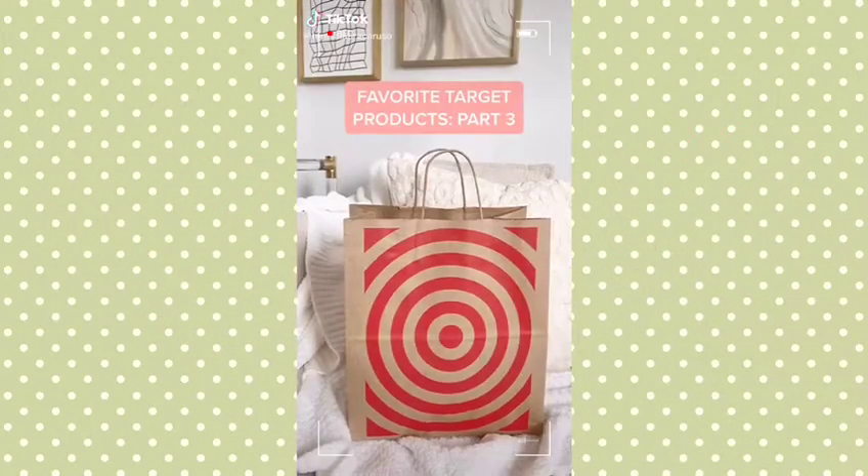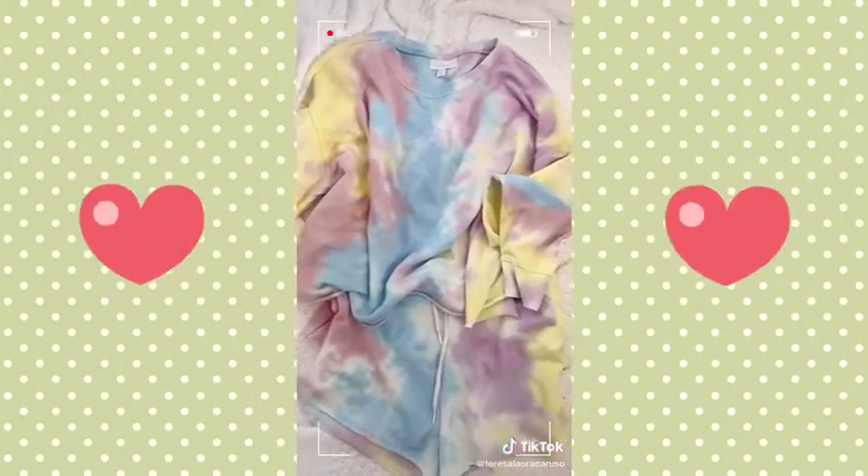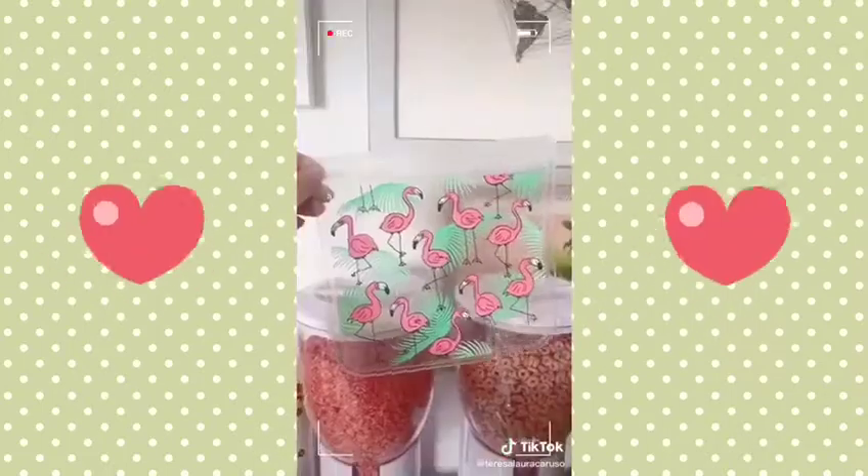Target favorites — part three. These reusable mugs. This tie-dye sweatshirt and short set. This adorable kitchen towel. This soft and cozy throw blanket. And lastly, these printed reusable bags.